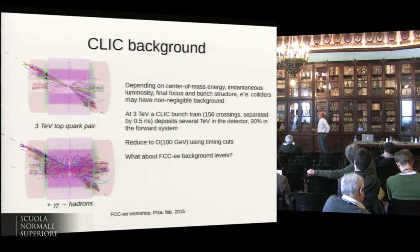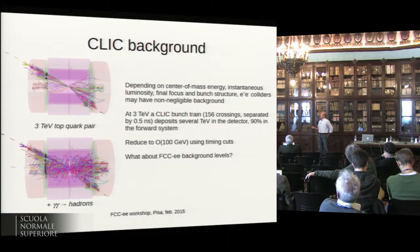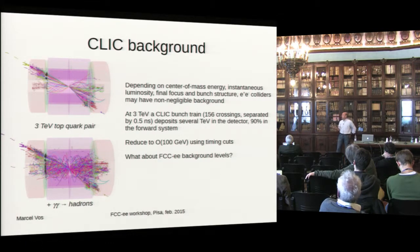A few specific issues from CLIC: the background is quite a bit more substantial than at the ILC. Particularly at 3 TeV, this would be a top-quark pair without any overlaid backgrounds — and this is when we add gamma-gamma to hadrons, which is our pileup in LHC terms. It gives several TeV in the detector, and the CLIC bunch trains are very short. To distinguish one bunch crossing from the next, we need nanosecond or half-nanosecond time-stamping of all energy deposits.